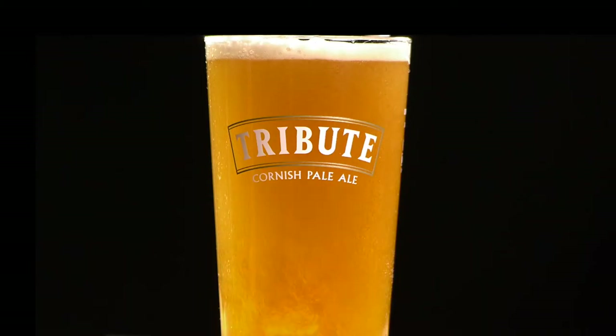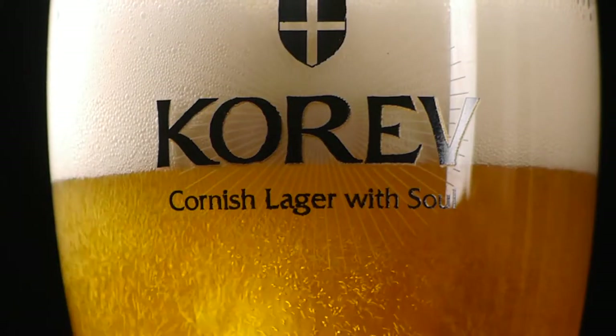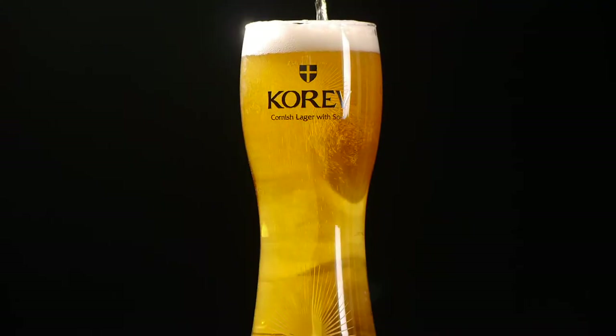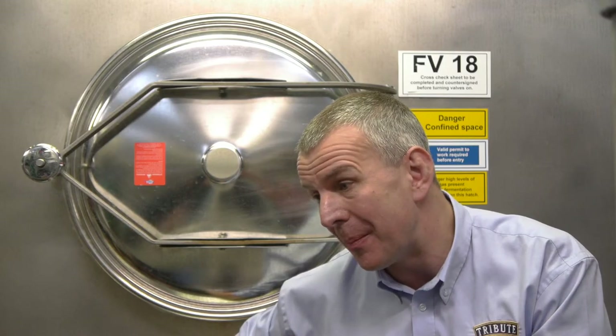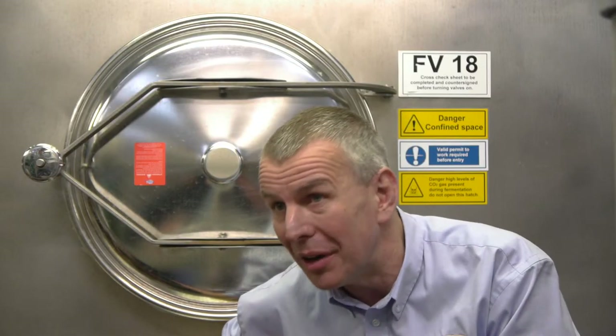We've recently introduced a seven-star promise, because we believe that if customers are paying good money to buy a pint of beer, it should be perfect. The beer I'm really excited about is Korev — I think it's a new category. Tribute is a great cask-conditioned beer, but now we've got a great lager as well. Korev is just at the start of a great journey. We actually had to ration it in the springtime shortly after we launched it, because we were so astounded by the demand that we simply hadn't brewed enough.